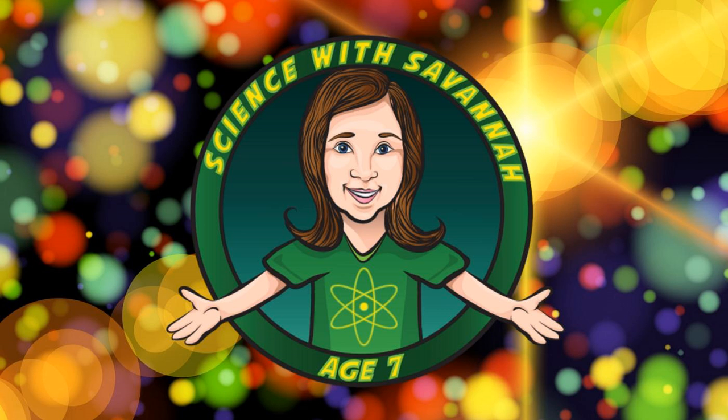Welcome back to Science with Savannah, age 7. On today's episode: how do animals breathe? Breathing is the act of taking in the air you need and pushing out the air you don't. For animal life on Earth, this means getting oxygen into our bodies, which we all need to live, and getting rid of carbon dioxide. It's similar to how we eat food for energy and then we poop it out — but thankfully, it smells a little better.